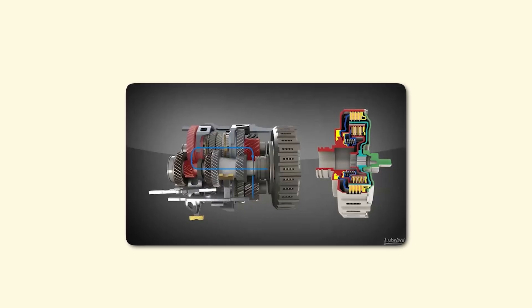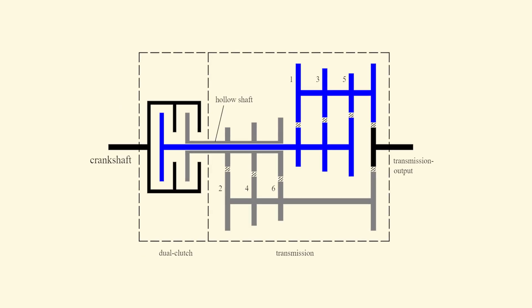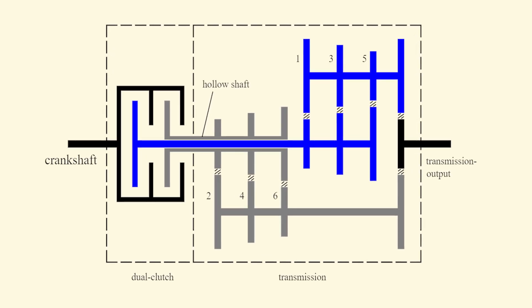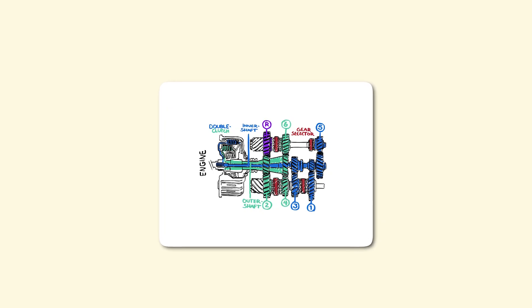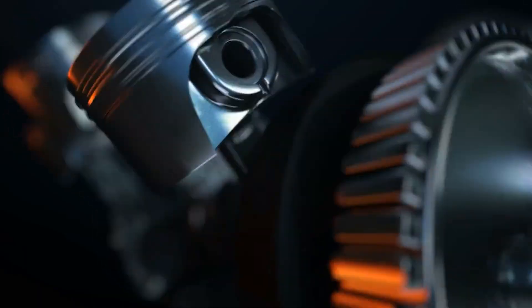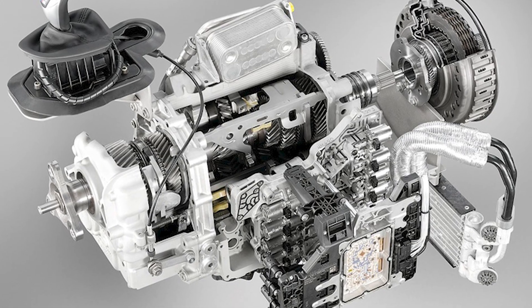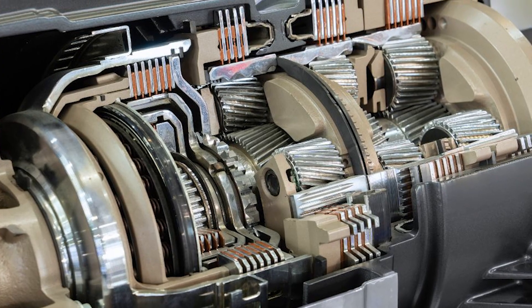A dual-clutch transmission uses two separate clutches — one for odd gears (first, third, and fifth) and one for even gears (second, fourth, and sixth). While you're driving in third gear, the transmission pre-engages fourth gear on the other clutch. When you shift, it simultaneously disengages one clutch and engages the other. The result? Zero interruption in power delivery. The engine never loses connection to the wheels. Turbo boost stays spooled, and shifts happen in 8 milliseconds — faster than a driver can blink.